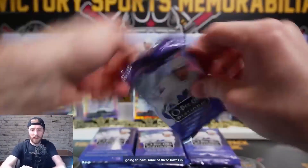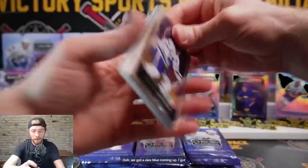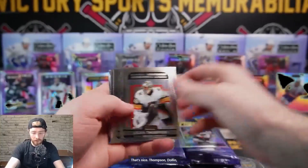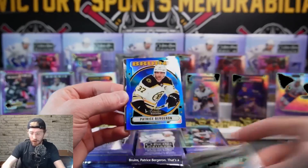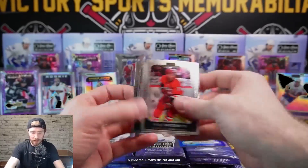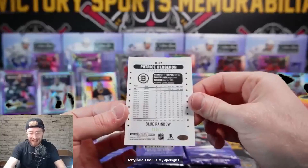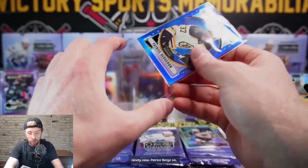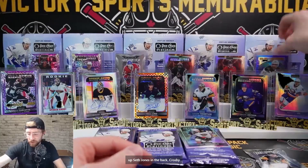This stuff is fun - I'm definitely going to have some of these boxes in Series 300. We've got a nice blue coming up. I got a nice Marner blue actually in my personal. Jamie Drysdale rainbow, Thompson, Dolin, Ruzika - and this is a retro blue too. Bruins Patrice Bergeron - that's a nice hit, it's going to be numbered. Crosby die cut and base. Blue rainbow, 80 out of 199, Patrice Bergeron Bruins.